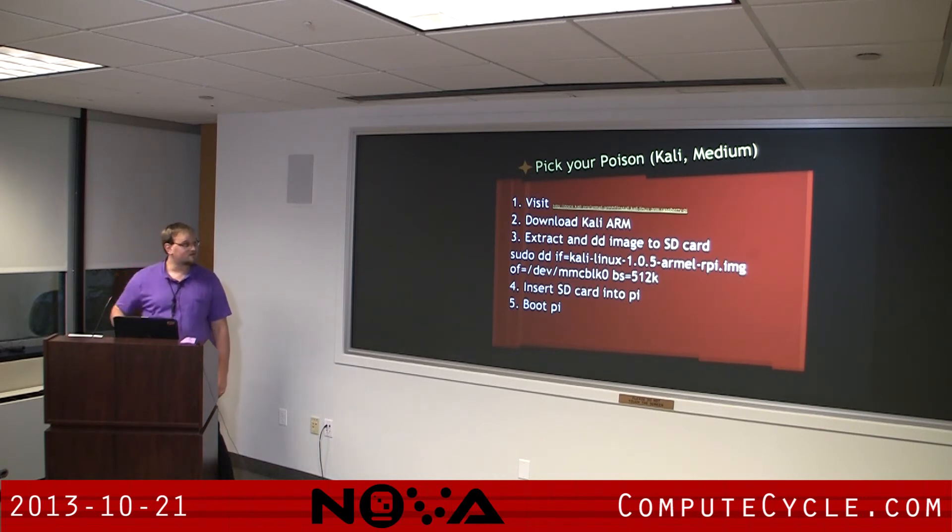For a lot of people here, we're probably geared more towards Kali. It's the same process — download the Kali ARM version, extract it, and DD it to the SD card. Use a block size of 512K, insert your SD card, root and toor as the default password, and you're good to go. One thing I did notice messing with Kali is it can be a little sluggish compared to Raspbian. I don't know if that's because Raspbian uses LXDE while Kali uses Xfce, or something else.